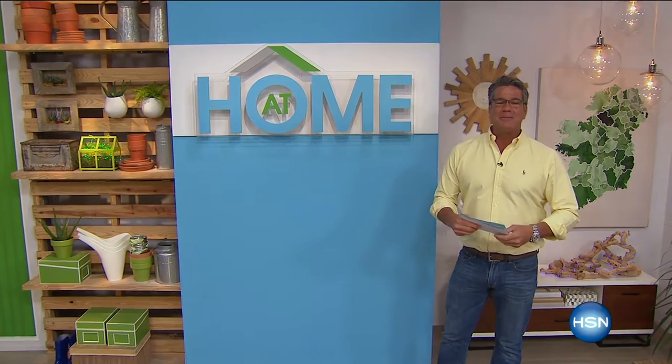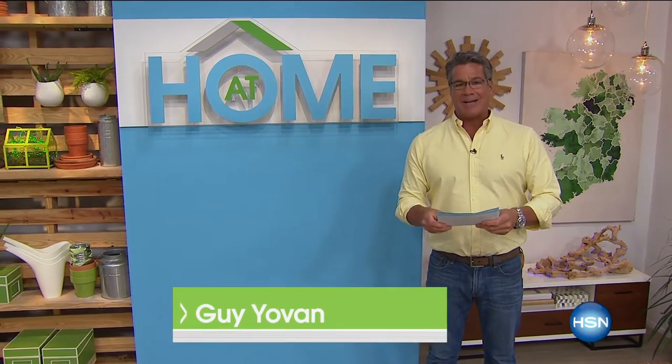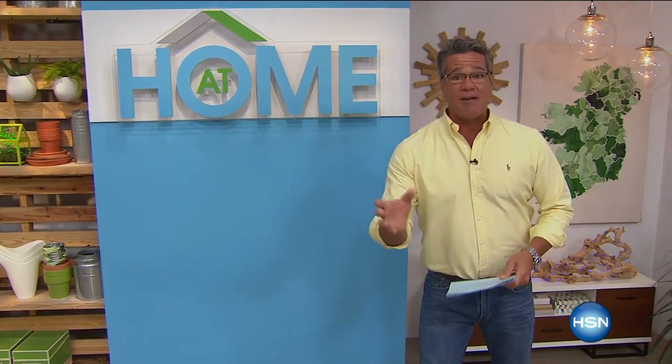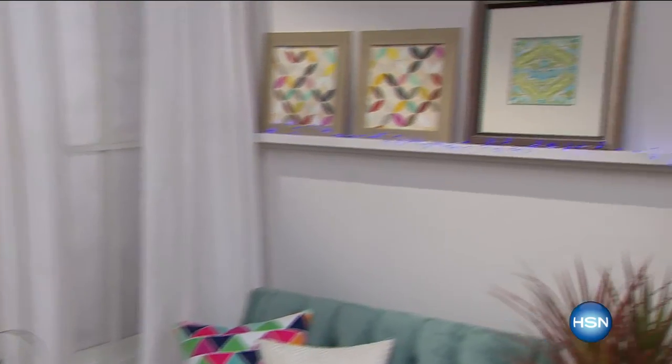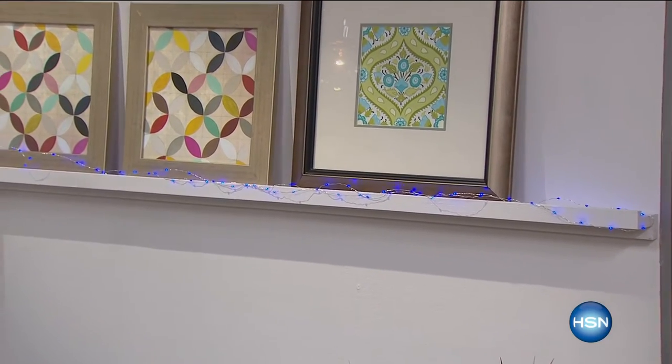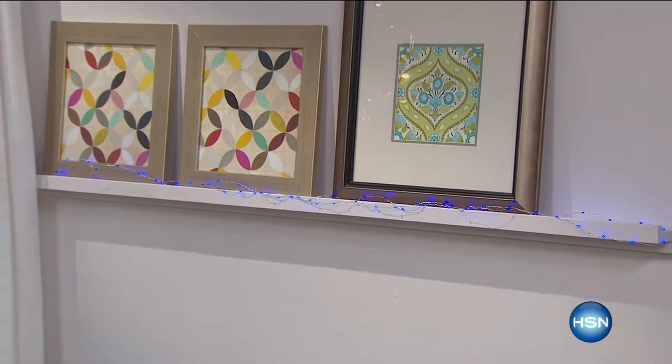Welcome back to At Home! We've got a great show for you. You loved them so much we brought them back — those fun and versatile string lights. Alexandra Baker is going to be here, and Maggie Murphy is back with Texture, which was most popular 39 years ago when HSN launched. All coming your way as we celebrate At Home!